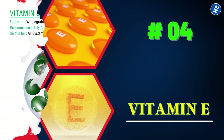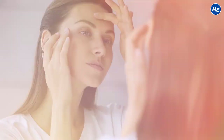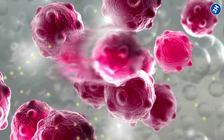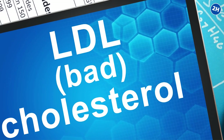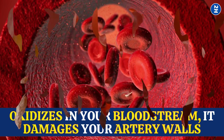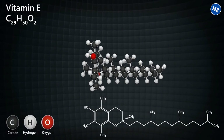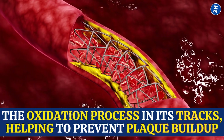4. Vitamin E. Vitamin E is not just something you slather on your skin to keep it supple and smooth — it can also keep your arteries healthy. Vitamin E is a fat-soluble vitamin that acts as an antioxidant, protecting cells from damage caused by free radicals. When LDL cholesterol — the bad kind — oxidizes in your bloodstream, it damages your artery walls and can lead to the formation of plaque, which can eventually clog your arteries. But vitamin E stops the oxidation process in its tracks, helping to prevent plaque buildup.